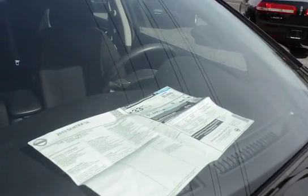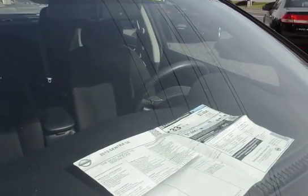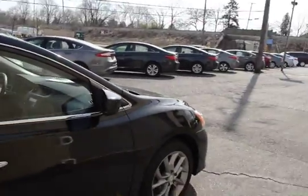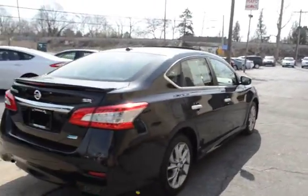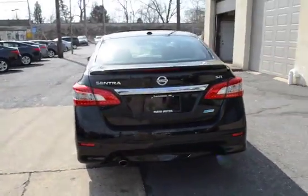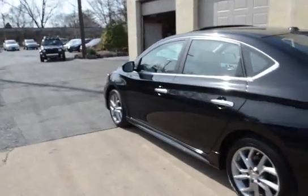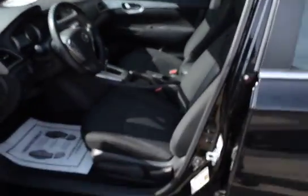MSRP was $22,400 when this one was new, and that's with the premium package, the SR package, and the navigation package — three equipment groups that make this just one nice ride. If you're looking for a car that's like new with only 20,000 miles and one owner, rather than spending $20,000-plus for a new one, here you save a lot of money and get all the equipment you want.